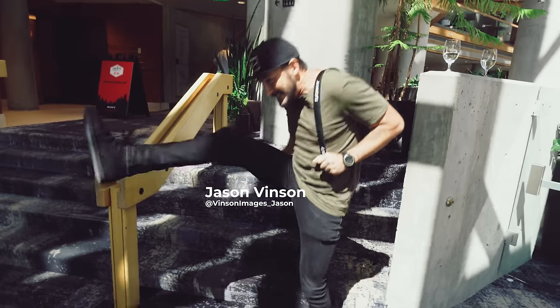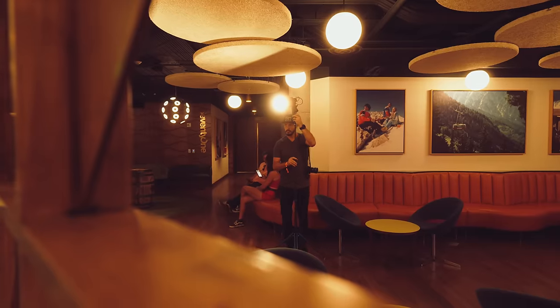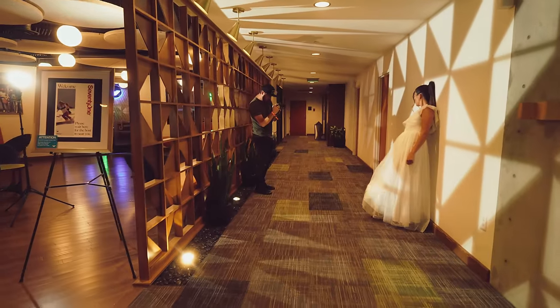My name is Jason Vinson, primarily a wedding and documentary photographer based out of Northwest Arkansas. Today we are going to be shooting a bridal session and it should be fun.